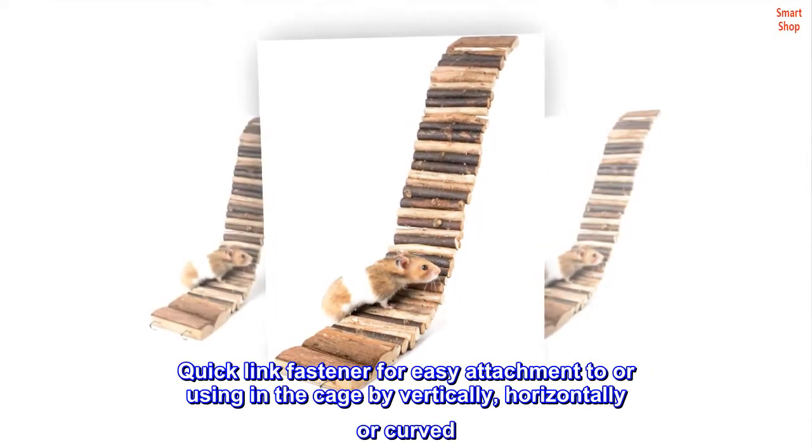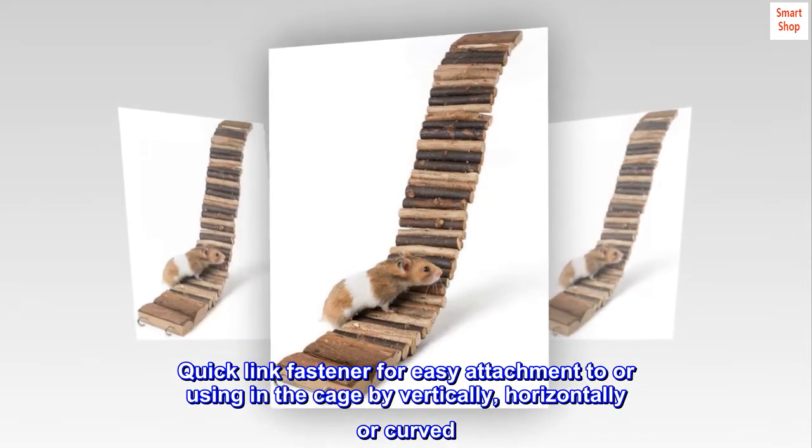Quick Link Fastener for easy attachment to or use in the cage, either vertically, horizontally, or curved.